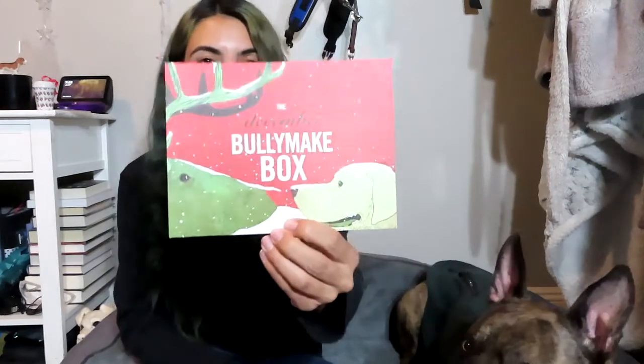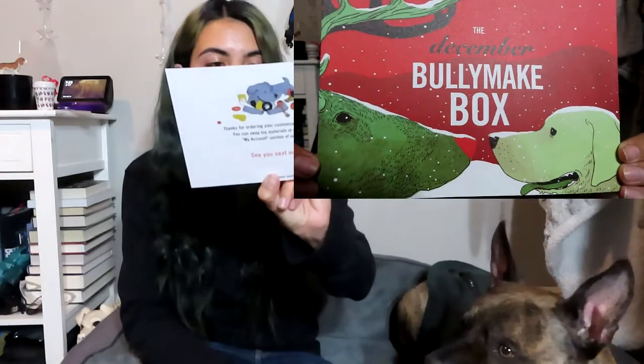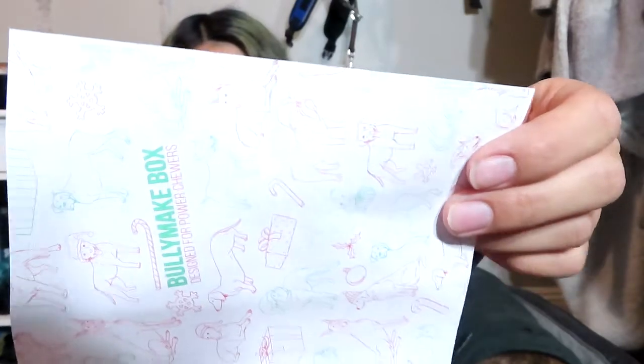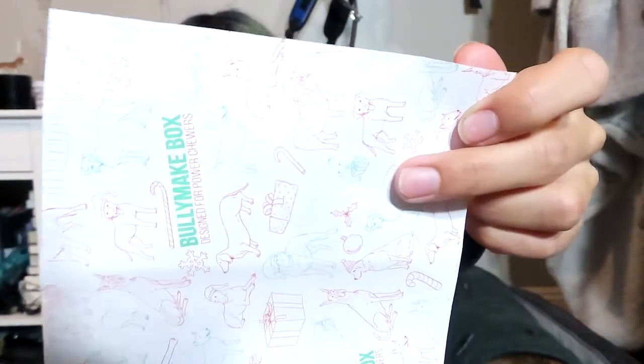This is the December BullyMake box, and of course it comes with the really cute pamphlet. On the front they have Rudolph looking at a dog in the snow, which is really cute. The wrapping paper is also a bit different this month — instead of doing a close-up in the corner like I normally do, it's a Christmassy version: red and green with all the dogs wearing hats. I think it's really cute.